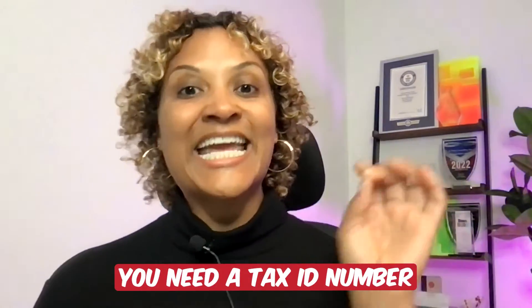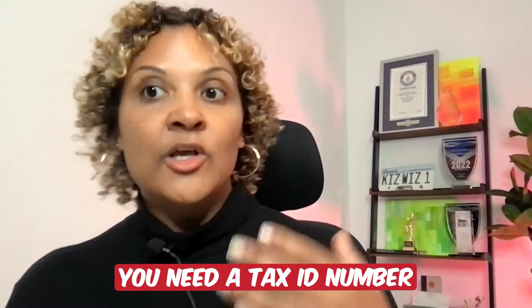First and foremost, what you need is a tax ID number. You can obtain a tax ID number as a sole proprietor. You can use your legal name to register with the IRS to obtain a free tax ID number. You can also create a doing business as connected to your name as a sole proprietor.